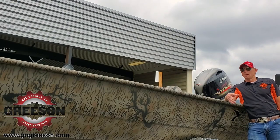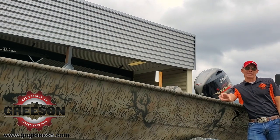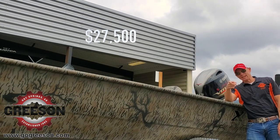Y'all come on down to Greesons. Let Eric Blau show you these beautiful catfish boats and how they're really used every day — not just a bunch of nonsense. The best thing about the boat right now? Give me that price. GoGreeson.com